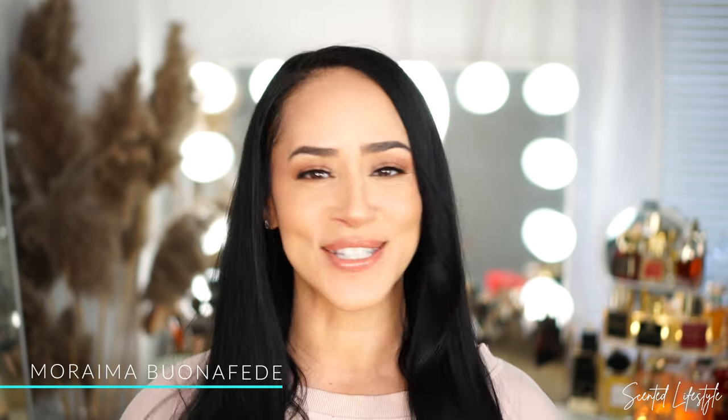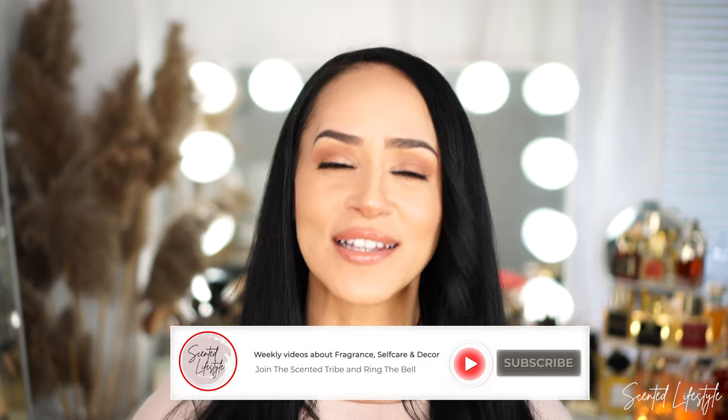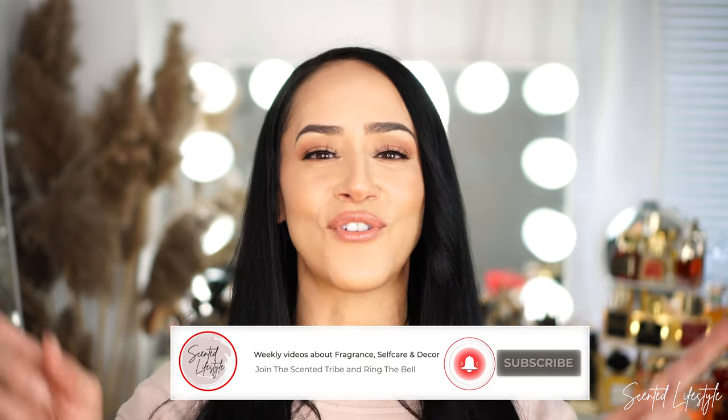If you're interested in seeing what my choices are for today, stay tuned. If this is your first time here, welcome — my name is Moraima. On this channel I share some of my passions such as fragrance, self-care, and decor. I invite you to check out a few videos and if you like what you see, definitely consider subscribing and hitting that notification bell.